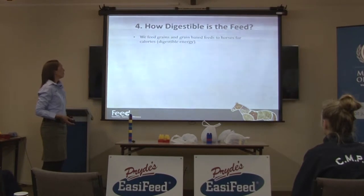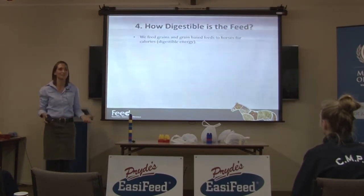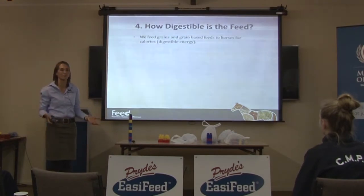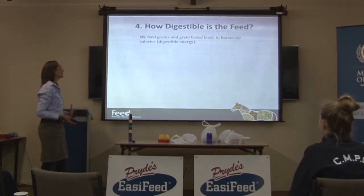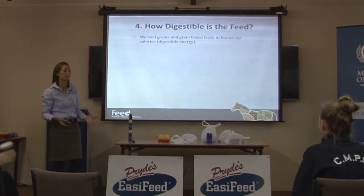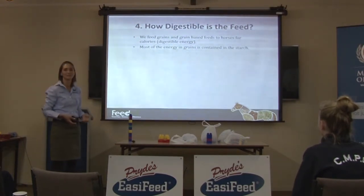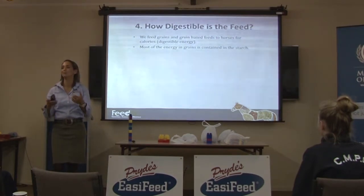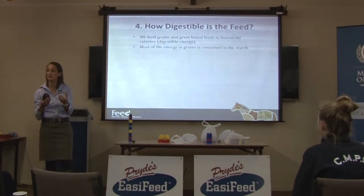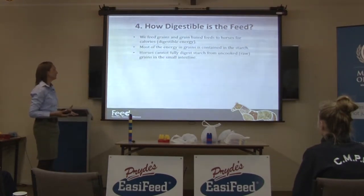An important thing to consider is how digestible the feed is, because if you're feeding it and the horse can't digest it, there's probably not much point feeding it. A lot of the feeds available are based on grain, and we feed grain and grain-based feeds to horses for calories — it's the only reason. Most of the energy in grain is contained in starch, the white stuff in the middle of a piece of corn or barley.